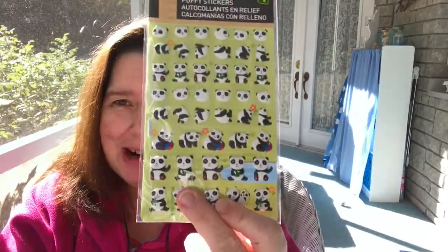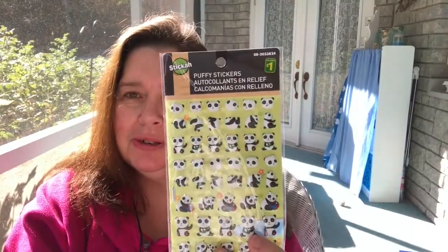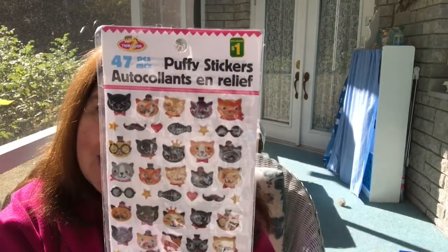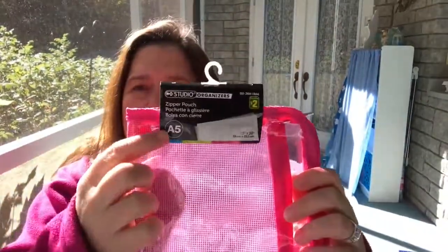I found these cute little panda stickers — most adorable, so I had to buy them. These are a dollar at Dollarama. I found two and bought both because they were too cute to pass up. I also got this one with kitty cats — more puffy stickers — and all of that for a dollar.